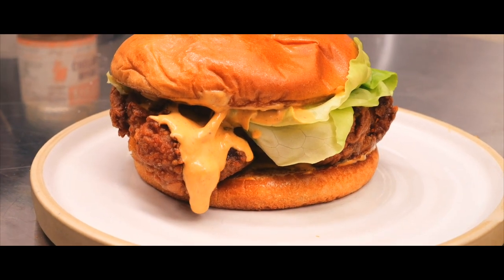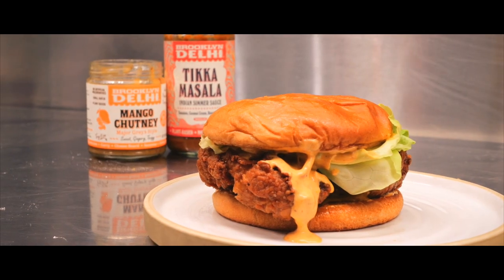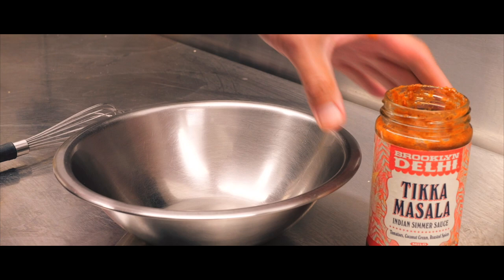I like using those two combos for this fried chicken sandwich just because the tikka masala has a nice spiciness element to it. It's kind of creamy from that coconut milk, and I also enjoyed pairing that together with their chutney, which is a little bit on the sweeter side. So you have that balance of sweet and spicy.